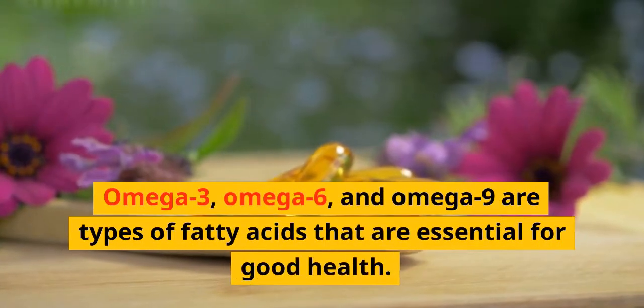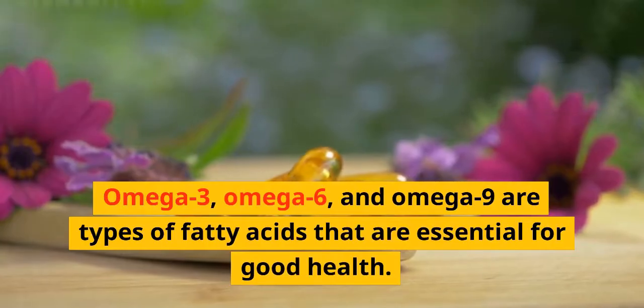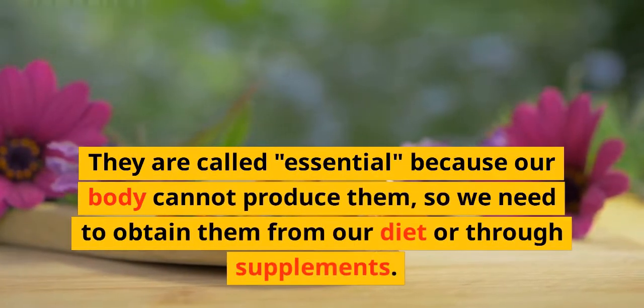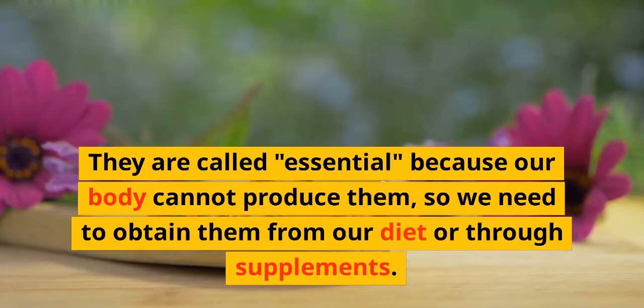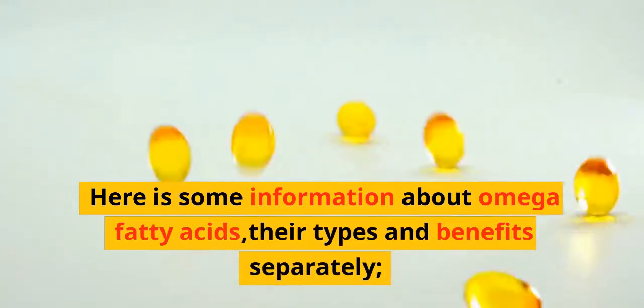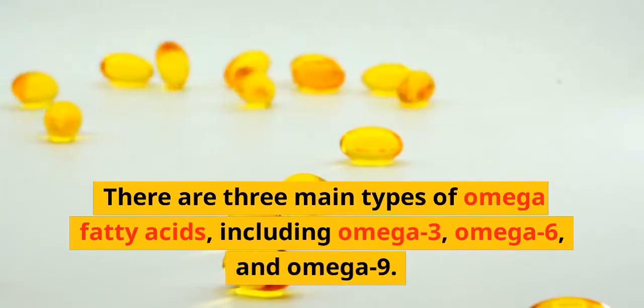Omega-3, omega-6, and omega-9 are types of fatty acids that are essential for good health. They are called essential because our body cannot produce them, so we need to obtain them from our diet or through supplements. There are three main types of omega fatty acids: omega-3, omega-6, and omega-9.